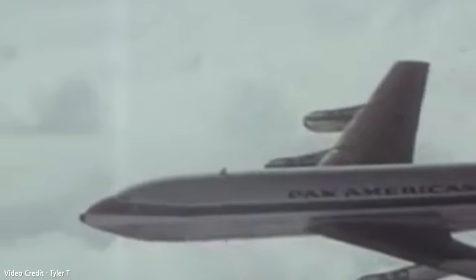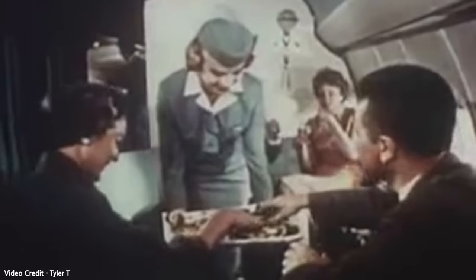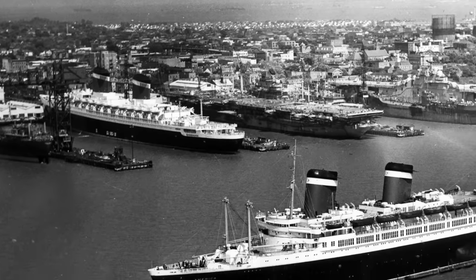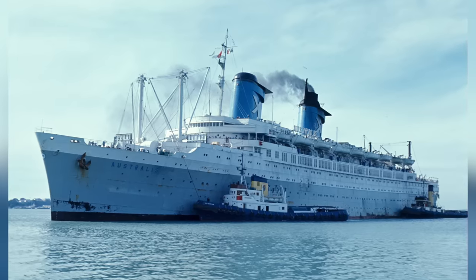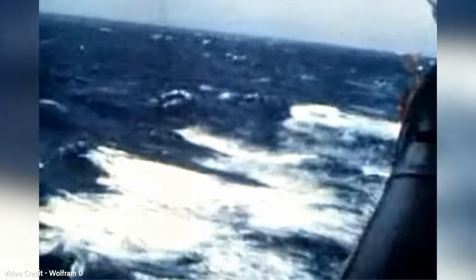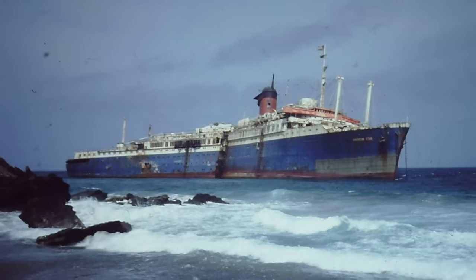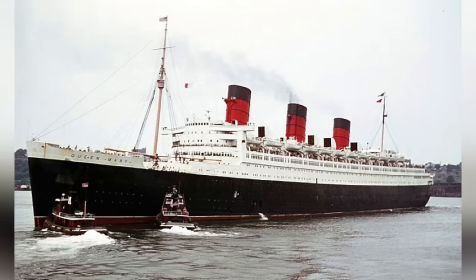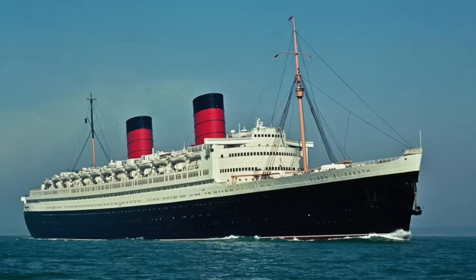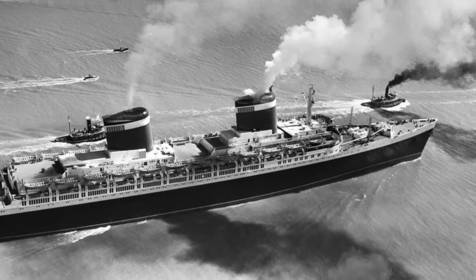However, by the late 1960s, air travel was becoming more and more popular, and the demand for transatlantic ocean liner crossings was decreasing. The SS United States' sister ship, the SS America, had already been sold by the line and taken off ocean crossings altogether. That vessel met a very iconic fate in the 1990s when it was being towed to Thailand, broke off during a storm, ran aground on a beach in the Canary Islands, and was subsequently battered by waves until there was nothing left. By 1969, both the Queen Mary and the Queen Elizabeth had been taken off transatlantic crossings, and the SS United States was no longer profitable.